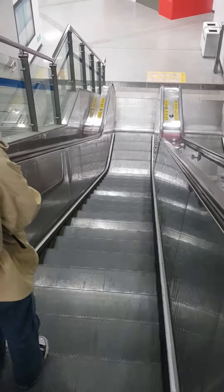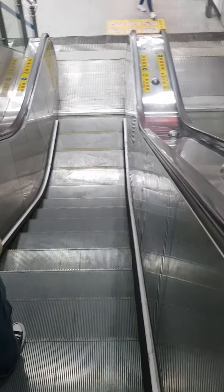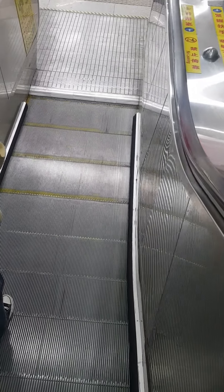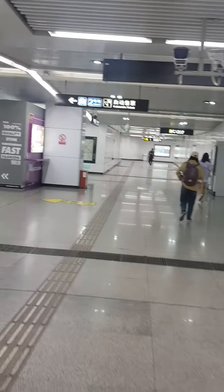Subway stations here are very organized — it's plain and simple. It is a little bit noisy, but the station I'm using is line 2, and you'll see that everywhere there is English and Chinese guidance for the pathway, so it won't be difficult for you.